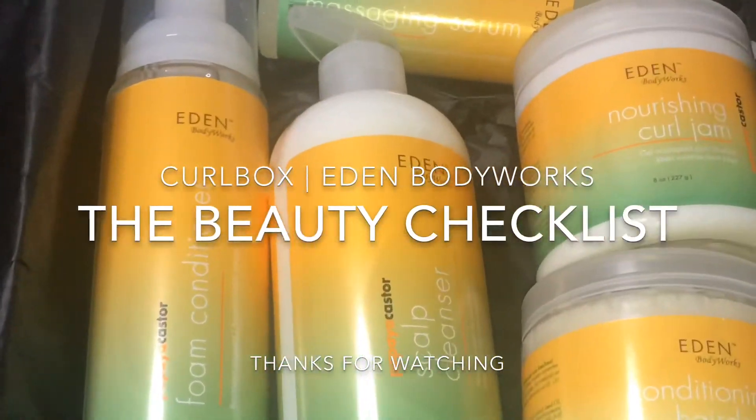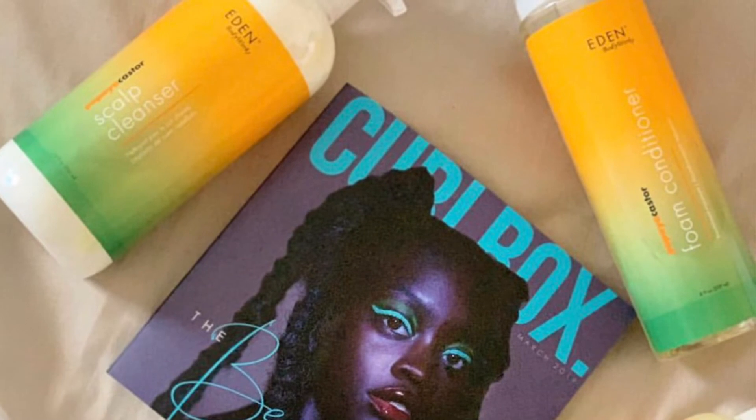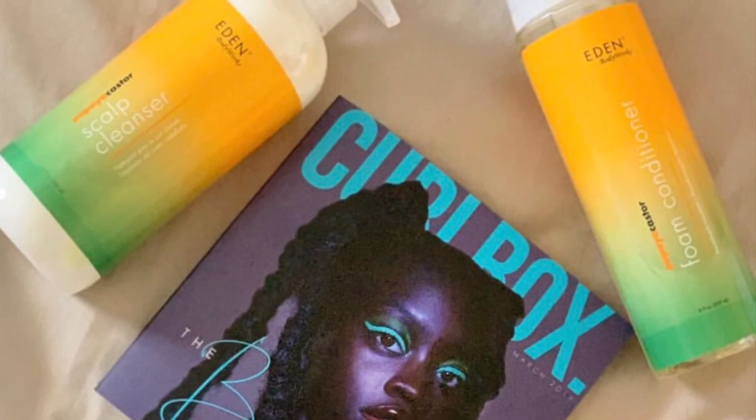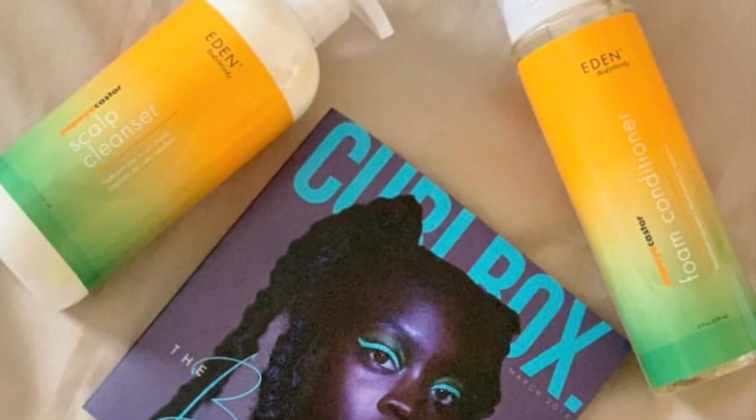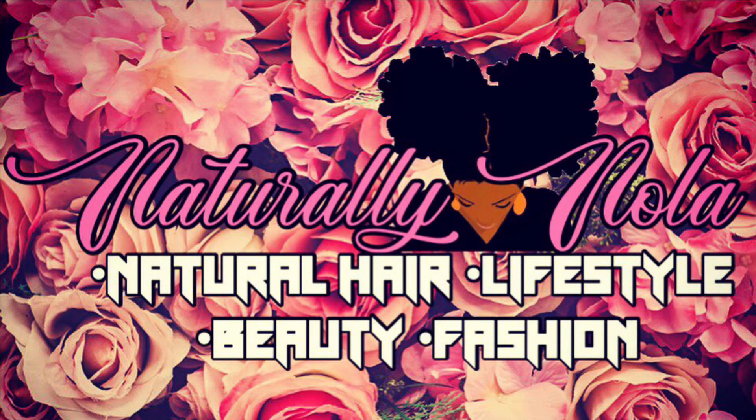Thanks so much for watching my loves, I hope you enjoyed this unboxing. I'm not sure if I'm going to keep these products just yet — I'm almost at my 1K subscription mark, so once I get there this may be included in a giveaway. Stay tuned and don't forget to like, comment, and subscribe to my channel. Until next time my loves!